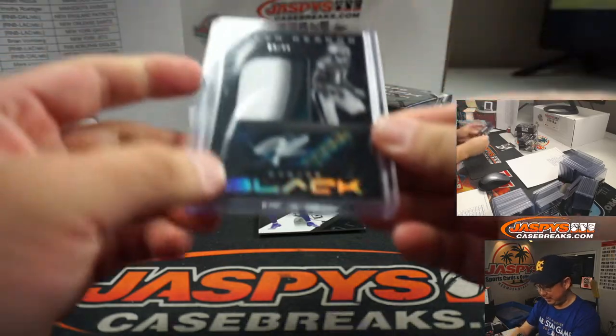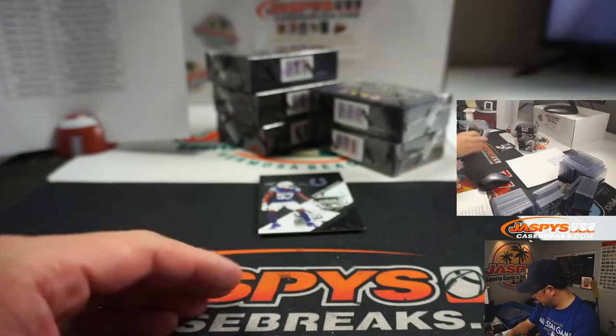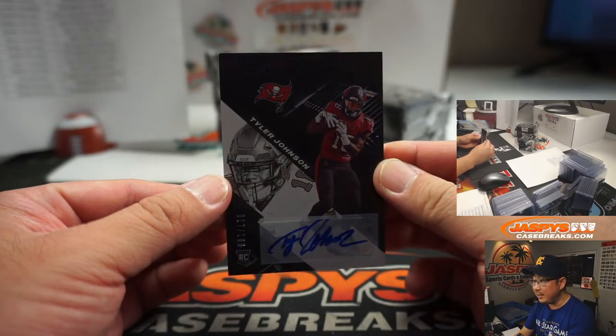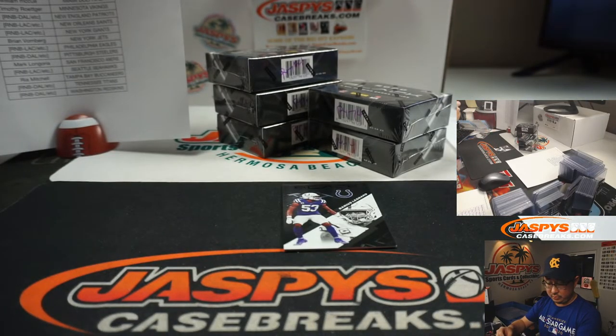Someone should have picked up the Eagles straight up. Silver ink on there — that looks pretty sharp. Behind here is Tyler Johnson, 17 out of 199. That goes to the Buccaneers. Rhea with the Bucs.